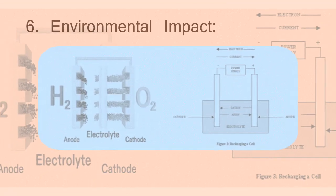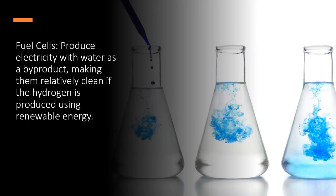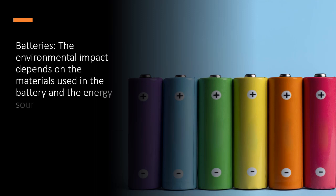6. Environmental impact. Fuel cells produce electricity with water as a byproduct, making them relatively clean if the hydrogen is produced using renewable energy. For batteries, the environmental impact depends on the materials used in the battery and the energy source used for charging.